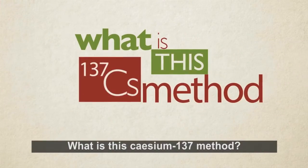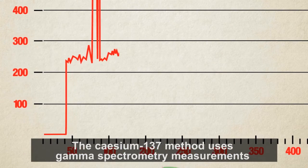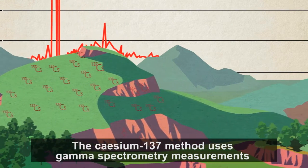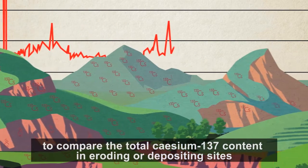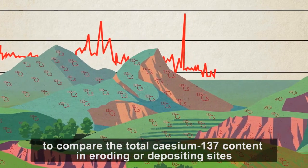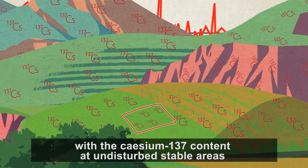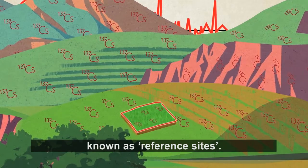What is this cesium-137 method? How does it work? The cesium-137 method uses gamma spectrometry measurements to compare the total cesium-137 content in eroding or depositing sites with the cesium-137 content at undisturbed stable areas, known as reference sites.